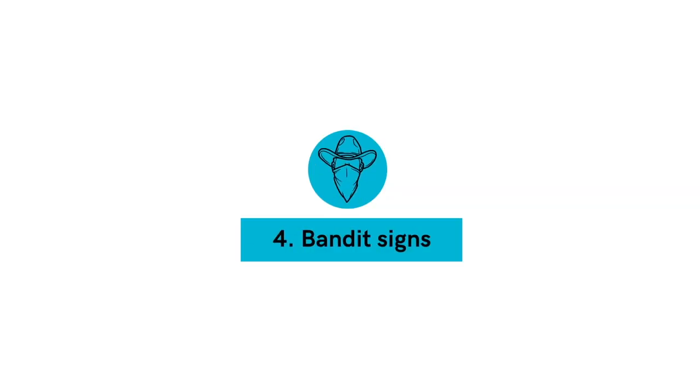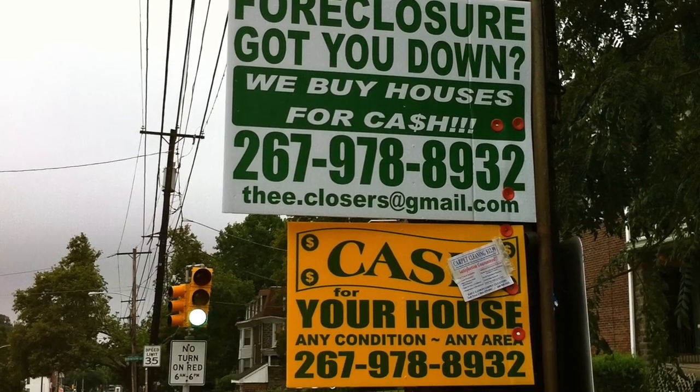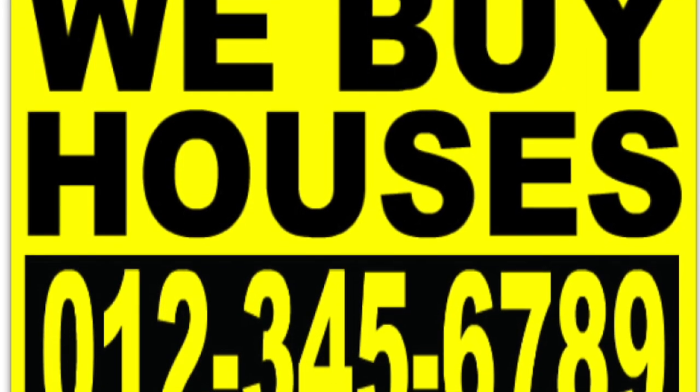Number 4: bandit signs. I'm sure you've seen these on the side of the road. While they're illegal in most places, they can be effective — but be careful and know that there could be consequences. The idea with bandit signs is to develop a quick, catchy marketing sign that lets people know exactly what you do and how to get a hold of you. The simplest ones are bright and say things like 'We buy houses for cash' with a phone number or website listed on it.